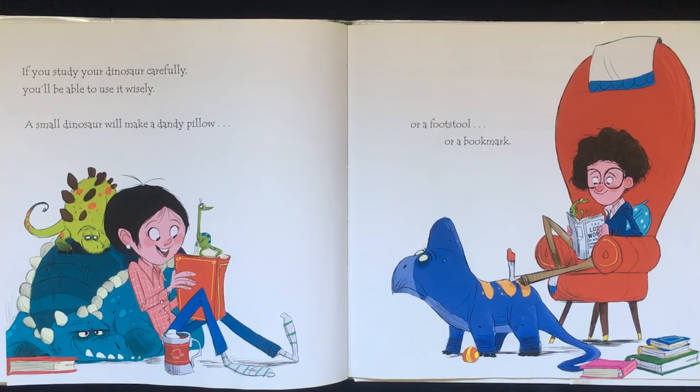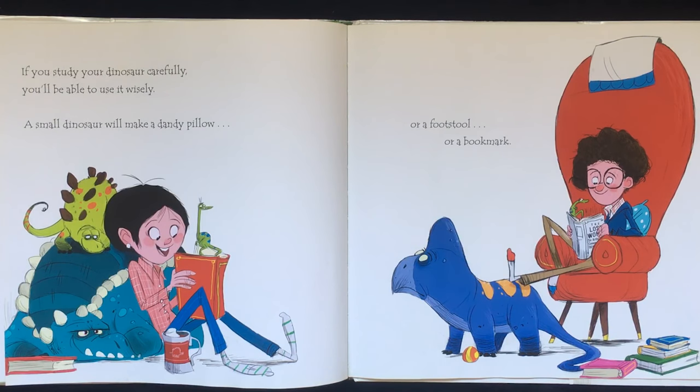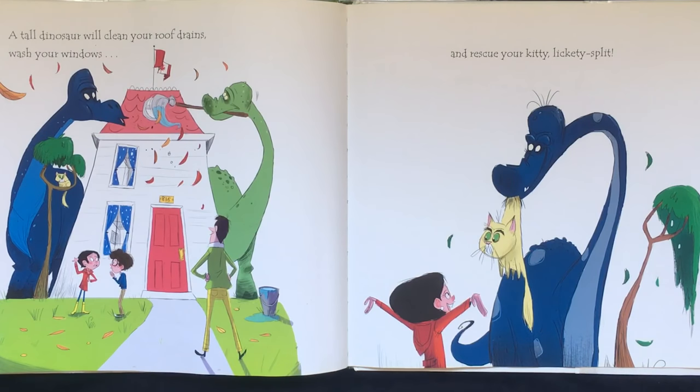If you study your dinosaur carefully, you'll be able to use it wisely. A small dinosaur will make a dandy pillow, or a footstool, or a bookmark. A tall dinosaur will clean your roof drains, wash your windows, and rescue your kitty lickety-split. Meow.